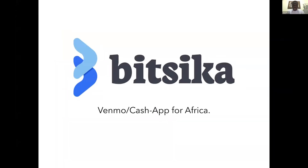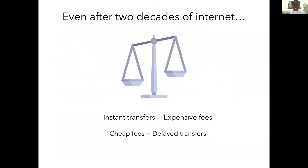Hi, my name is Archie. I'm from Ghana and I want to introduce Bitsika. People in America can think about Bitsika as Venmo or Cash App for Africa. Everybody knows that sending money to Africa through traditional ways like Western Union or apps can be slow, it can be expensive, or it can be both.